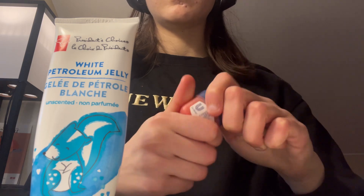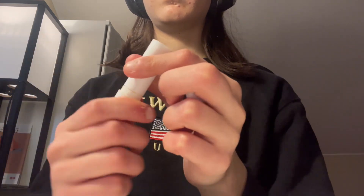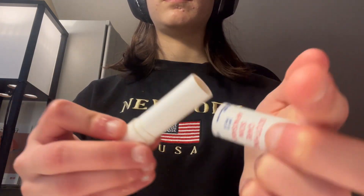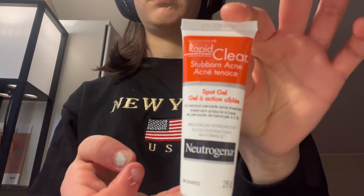The third one is this Nivea lip balm — it makes me break out a little bit less, but I still notice some breakouts. I just don't know if there's any safe lip balm out there for acne-prone skin. Now for the solution, it would be the Neutrogena Rapid Clear benzoyl peroxide 5% gel.